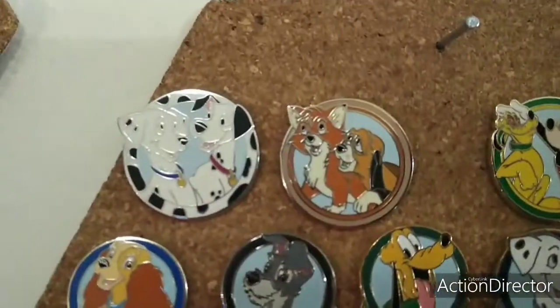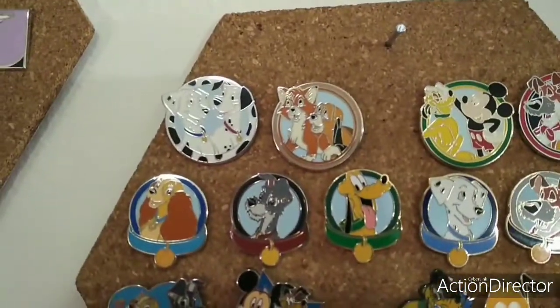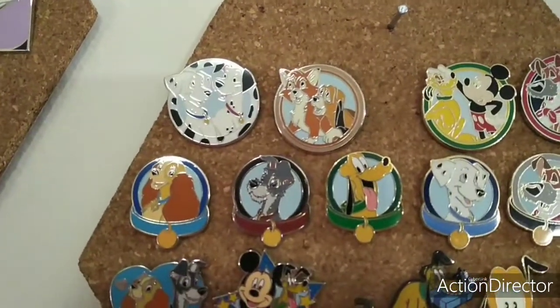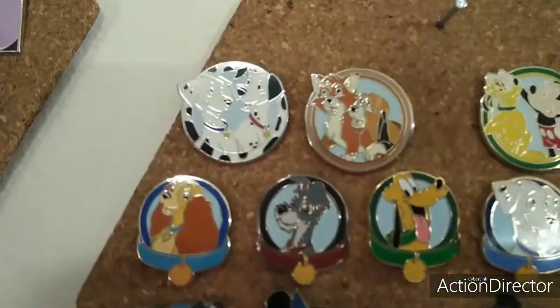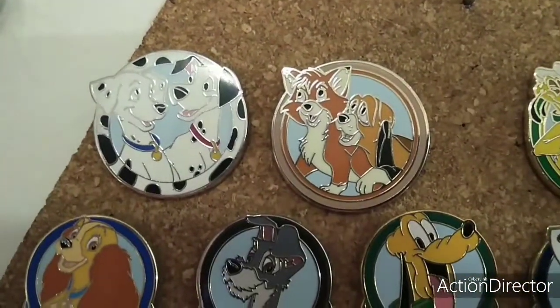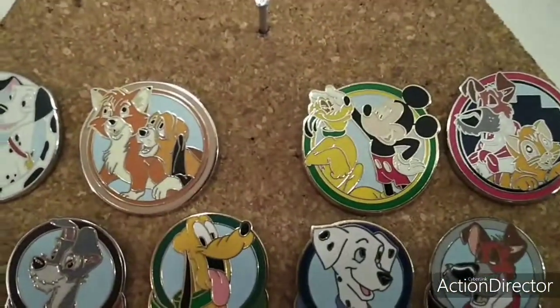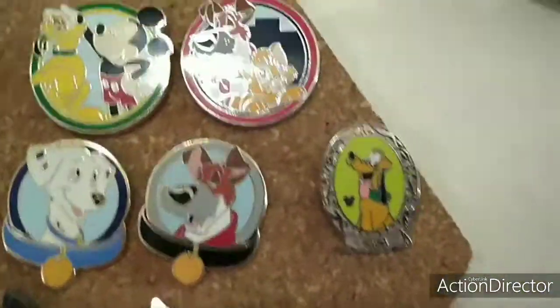Over here is my largest board of pens. It's my Disney Dogs collection. And I am holding my phone, so I'm sorry for the shaking. I have Pongo and Perdita, Todd and Copper, Mickey Mouse and Pluto, Dodger and Oliver, a Hidden Mickey Pluto.